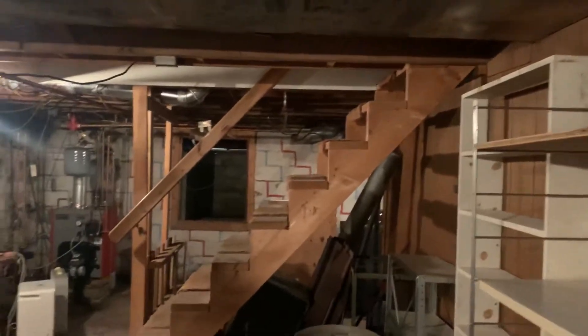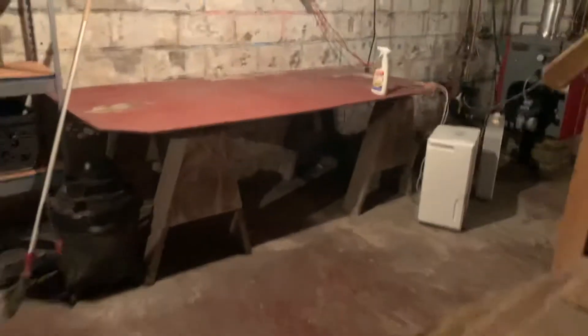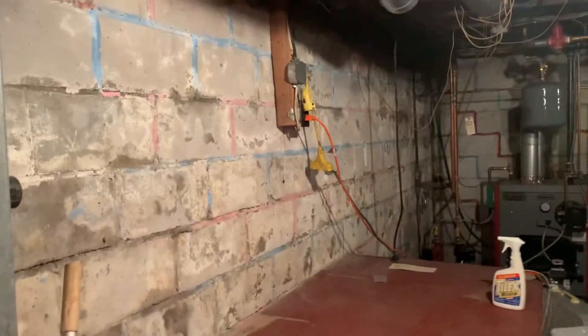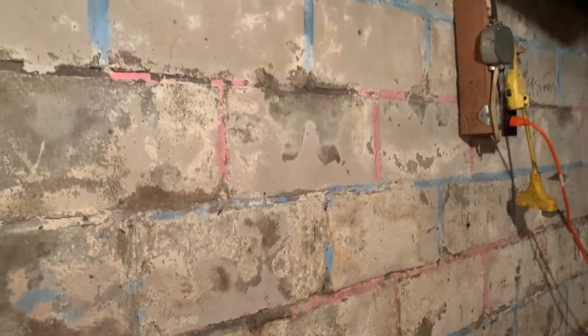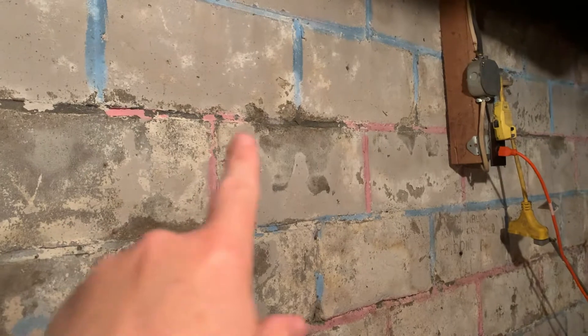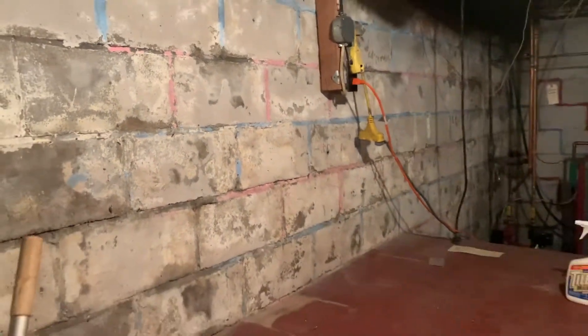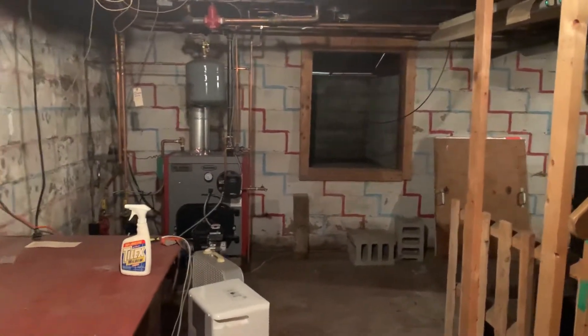I just came down the basement stairs and I'm going to give you a quick little walk around so you can see what's down here. There is a block foundation. Many moons ago, the kids painted pink and blue lines on the blocks. It's just a decorative feature and it continues along that back wall with a different shade of pink and blue.